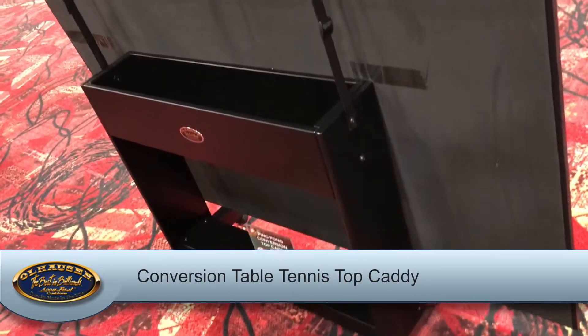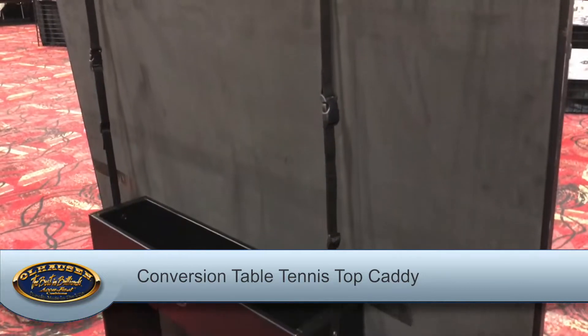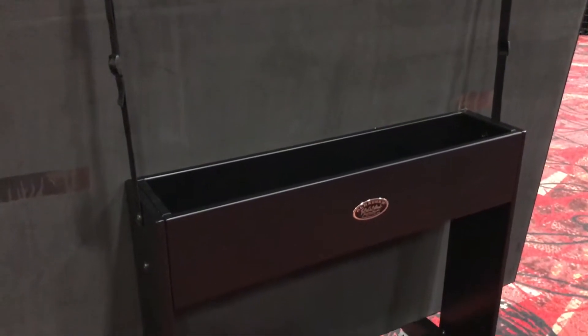Conversion table tennis tops now have a home with our new convenient storage caddy. Available in black, it will hold both halves of your top and all of your accessories.